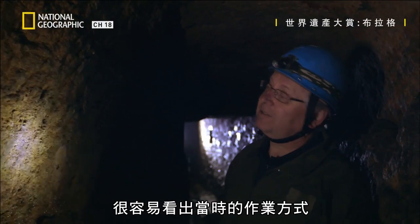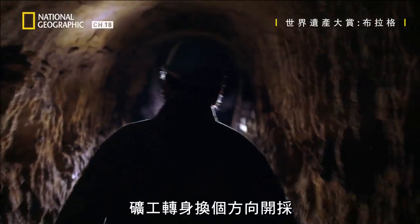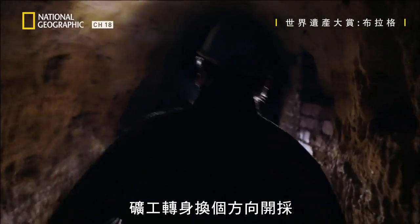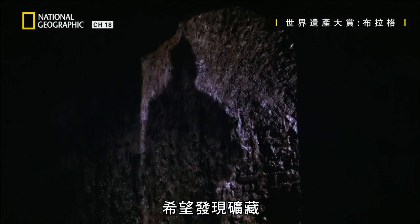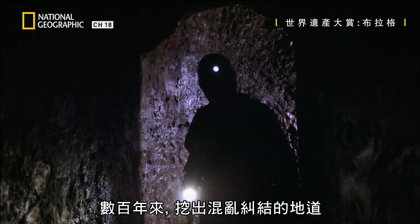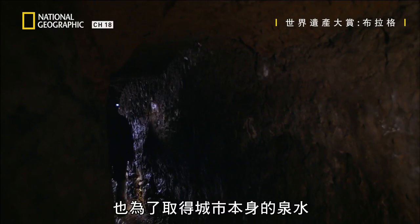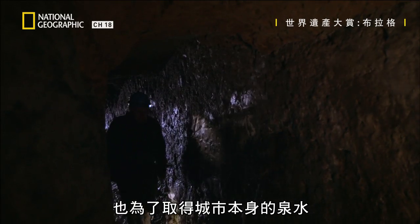From the direction of the pick marks, you can easily tell how the people were working. But when the minerals ran out, the miners turned back and dug in other directions, looking for paydirt. Over centuries, a tangle of tunnels was created — not only for mining, but to access the wellspring of the city itself.